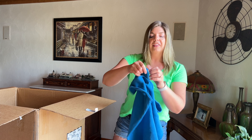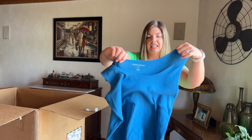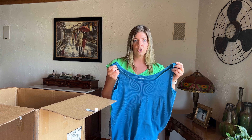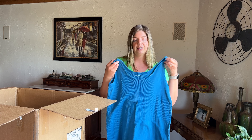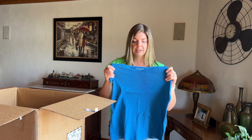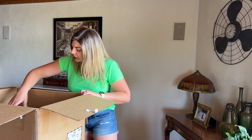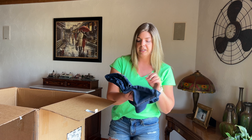This is a Women Within piece, size 18/20 — just a basic ribbed tank top. Something like this I would probably start in my show around $5 to $7 because it is so basic. You could go pick something like this up at Target, so starting at $10 is too much unless it's a very high-end brand, and Women Within is just a basic brand.